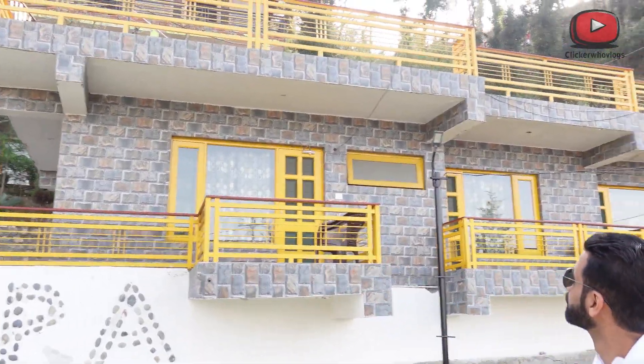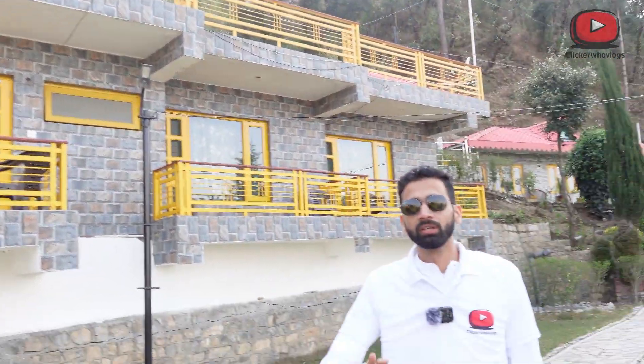This is the rooms area. The tariff of rooms is 3000 to 4000 rupees depending on the season — that is the best price you can get here. Accommodation is very good; this is the best place in the property.